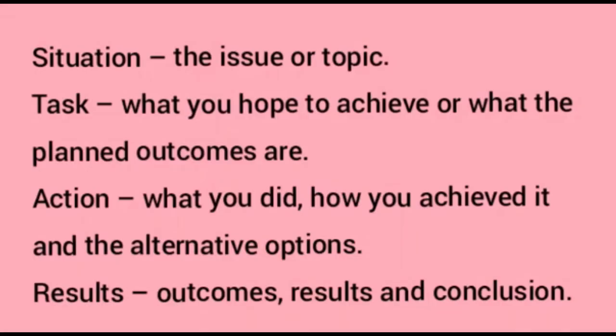You should also use the STAR interview technique. STAR stands for: Situation — the issue or topic; Task — what you hope to achieve or the planned outcomes; Action — what you did and how you achieved it, along with alternative options; and Result — the outcomes and conclusion. This framework will help you structure your presentation logically and clearly.